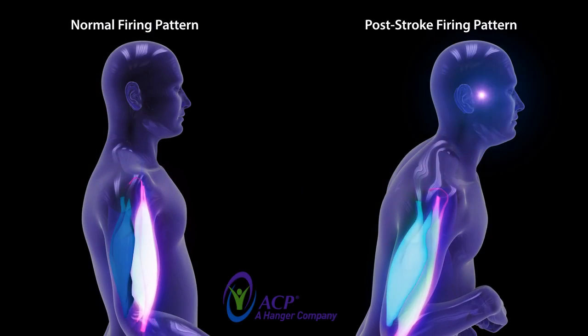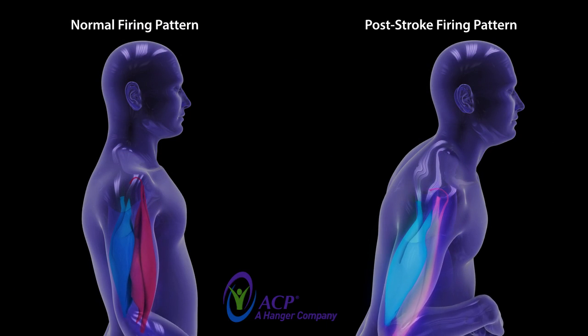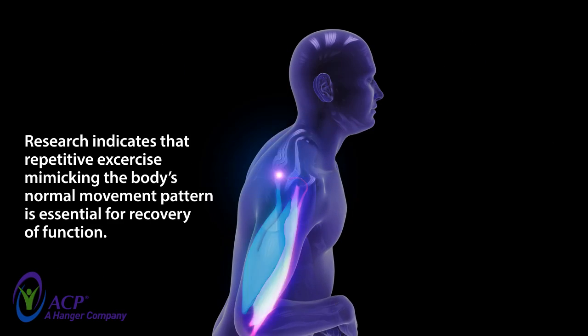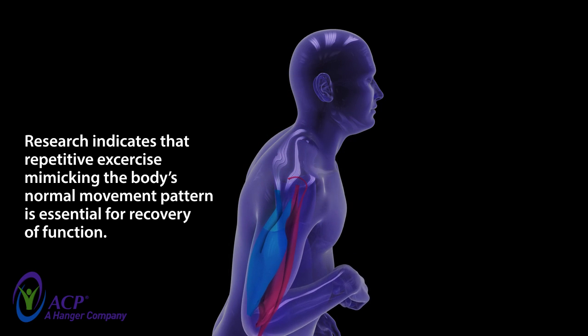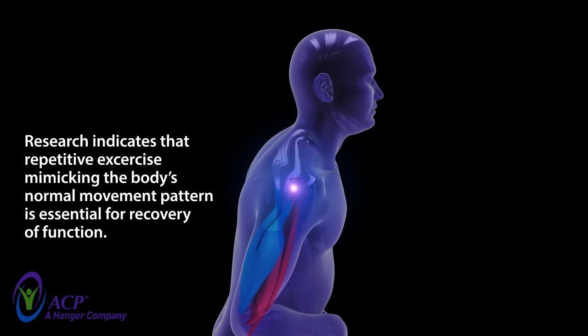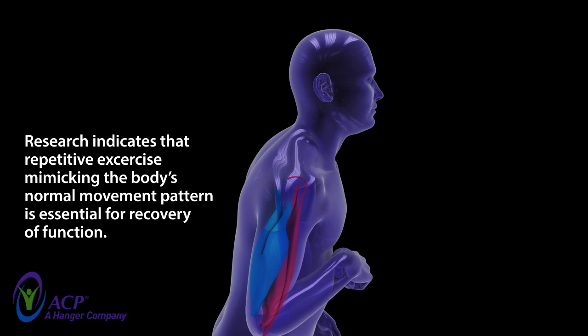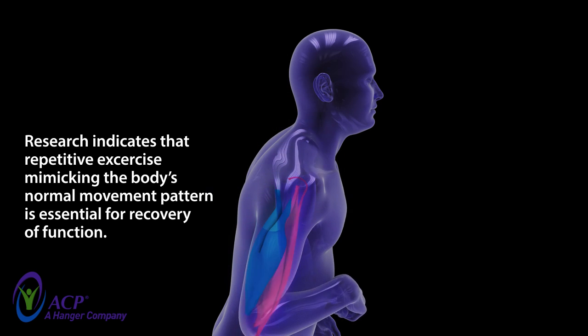With disease or injury, such as a stroke, normal nerve and muscle firing patterns are disrupted, which can severely impair function. Research indicates that repetitive exercise mimicking the body's normal movement pattern is essential for recovery of function. However, achieving acceptable exercise intensity and duration is often a challenge, particularly with neuromuscular dysfunction.